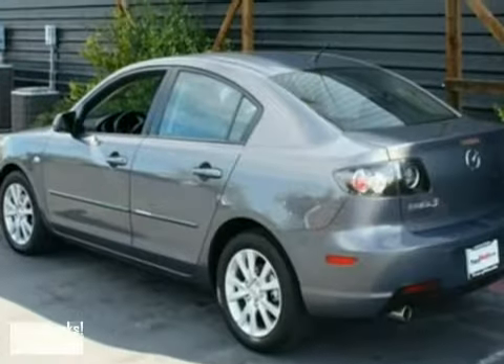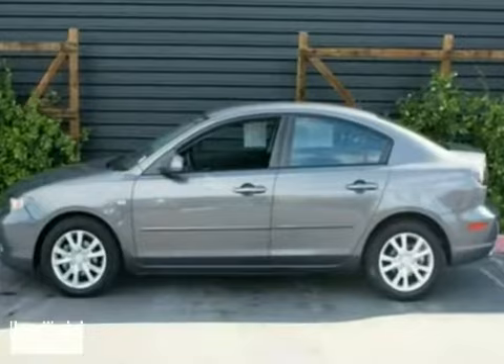This Mazda 3 gives you more room and more zoom than any other car in its class. Test drive it today.